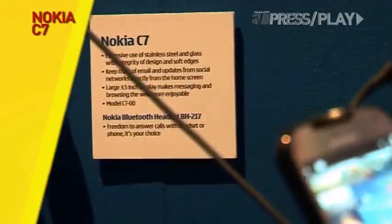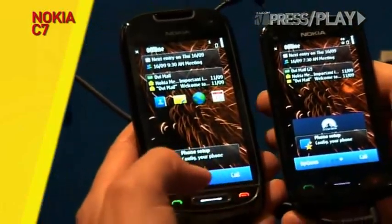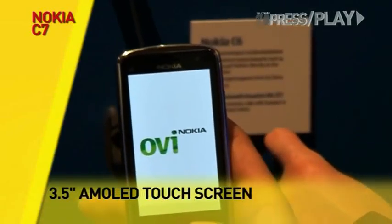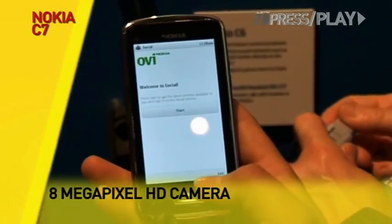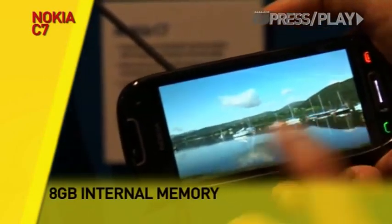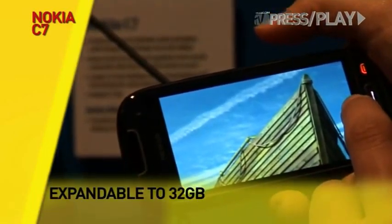The C7, similar to the C6 but slightly larger, is being classed as a social networking smartphone. The mid-range device features a 3.5-inch capacitive AMOLED display and boasts an 8-megapixel HD camera on the back and a front one for video calls. It comes with 8 GB of onboard memory, plus support for up to 32 GB of external storage. Estimated retail price is 335 Euros.